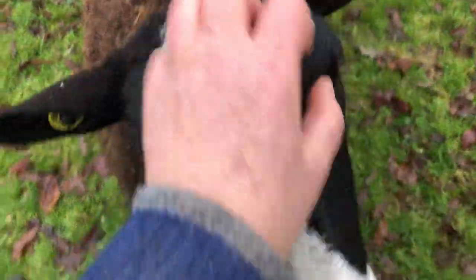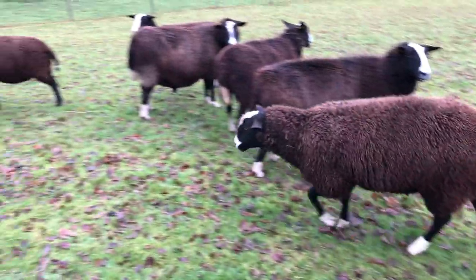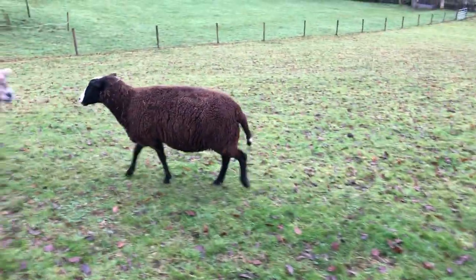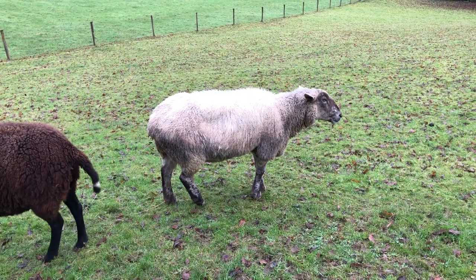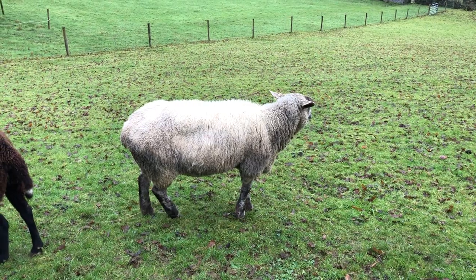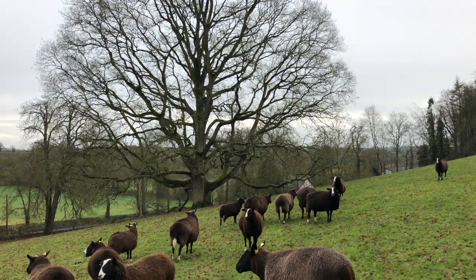This is Gorgeous - she's the only one that doesn't look like she's in lamb. She might not be, but she might have a late one. Everything else is looking in lamb. This is Aggie the aga lamb - she has a little bit of white on her. She's stiff and lame because she's very arthritic; she could be 12 or 13 years old and she's not in lamb. And this is the great oak tree over here.